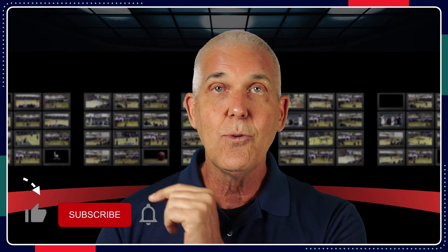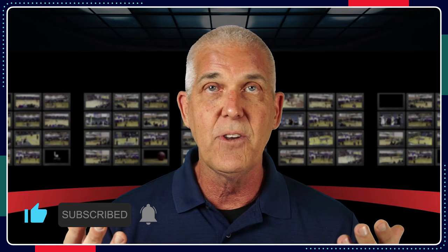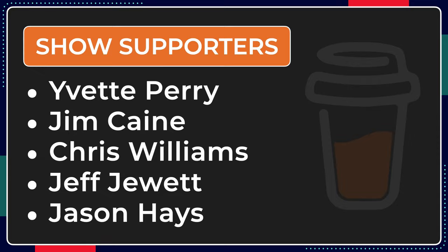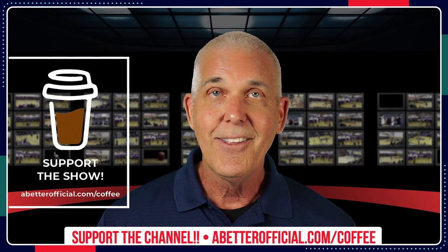We've looked at plays today on free throws, talked about the things that happen around them, gotten better as basketball officials and gotten better together. Thanks for sticking around — now would be a great time to hit like, subscribe, notify, and share the video with other basketball officials. Shout out to our show supporters: Yvette Perry, Jim Kane, Chris Williams, Jeff Jewett, and Jason Hayes — much appreciated and much love. You can always buy us a coffee — link above and in the show notes below. The other videos in the series are available: the master class and the Basketball Rules Expert full series. See you in the next video.